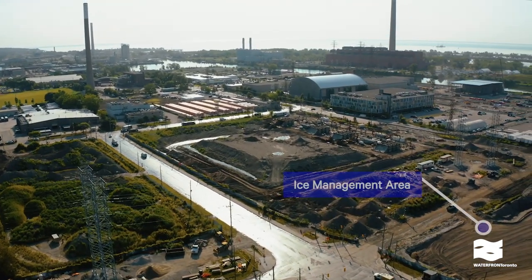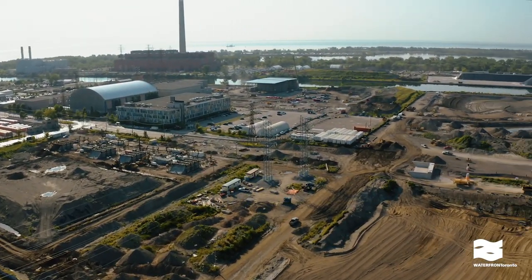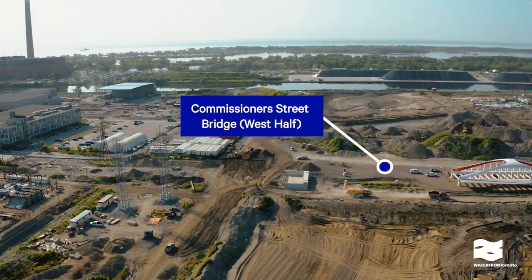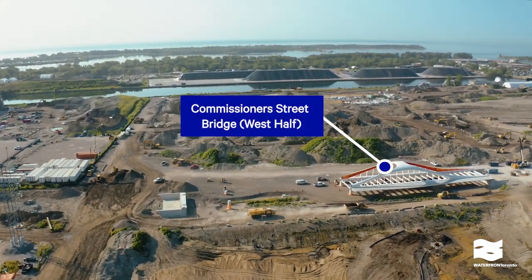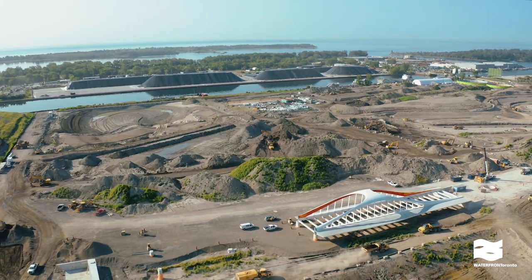Turning south, you can see the progress on excavating the new path for the Don River. The west half of the Commissioner Street Bridge arrived in May. The bridge deck won't be installed until the second half of the bridge is in place.